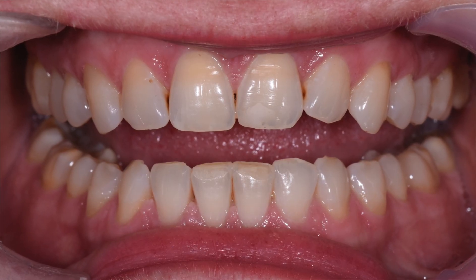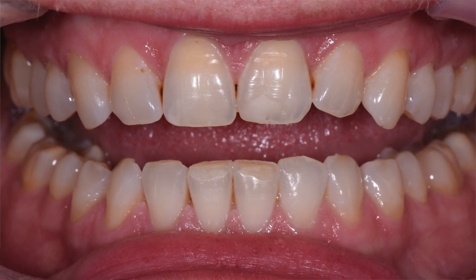These are her teeth to begin with, and you can see they're actually beautiful teeth. They're in the right position — they're not misaligned at all — but when she smiles, you can see that she really doesn't show a lot of teeth.